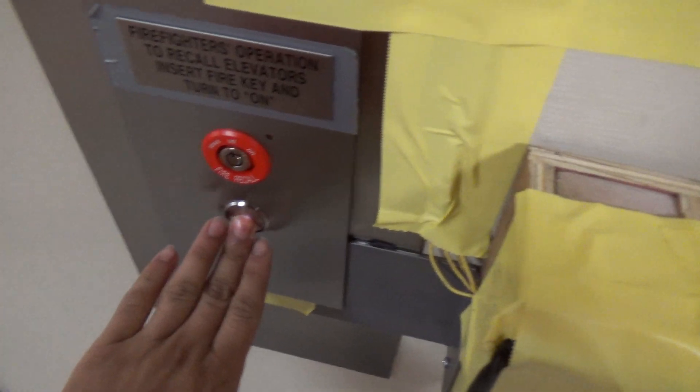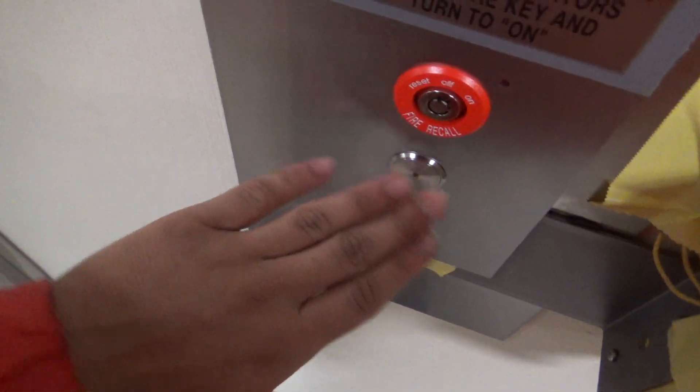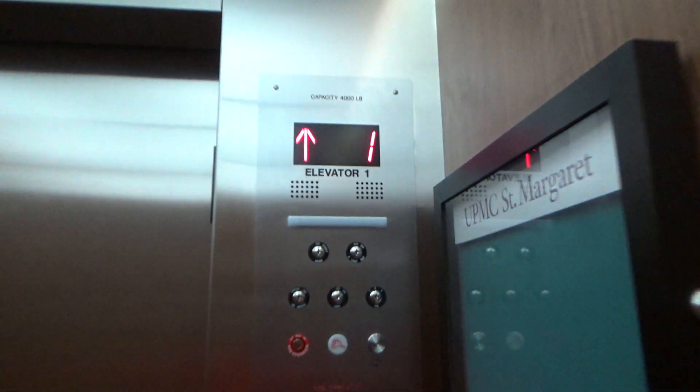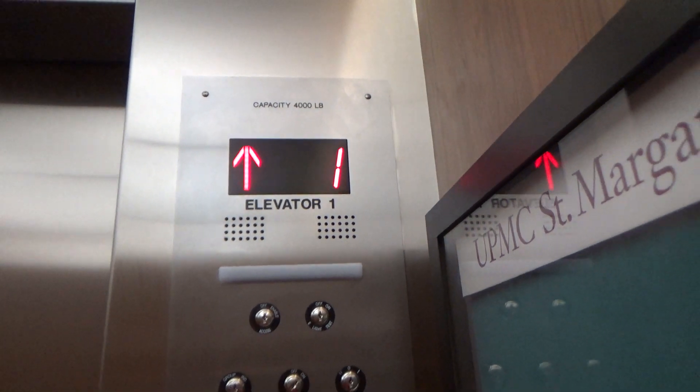These are the elevators at the St. Margaret Hospital Medical Arts Building 100. Unfortunately, that was an old Haughton that's in the process of being modernized. This left one has been modernized. They have the weight carts to test the weight limit outside. I think this is a hydraulic elevator.